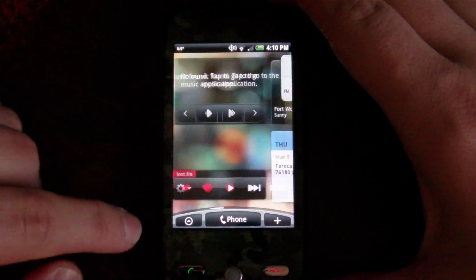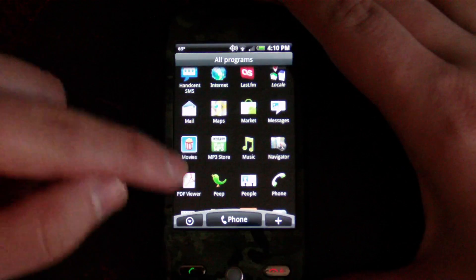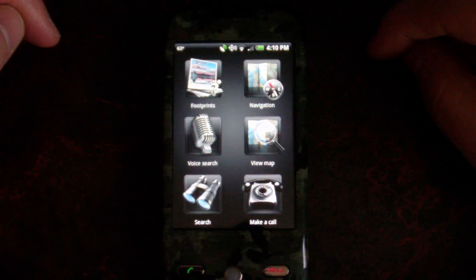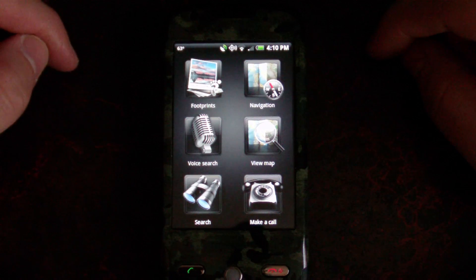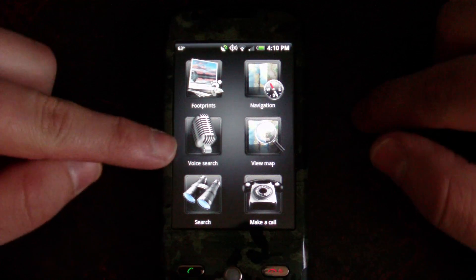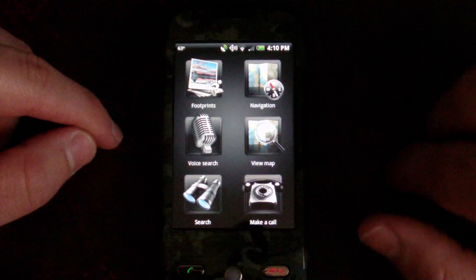Another new feature is the GPS with navigation. Here it is — the navigator. When we launch that, this is actually kind of a car-friendly interface. We've got footprints here. You can jump straight to navigation, there's voice search, you can view your map, you can search, and you can also make a phone call through here.